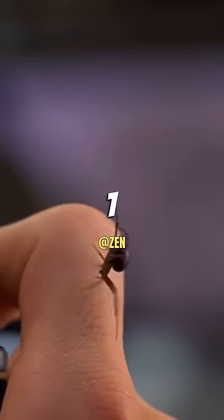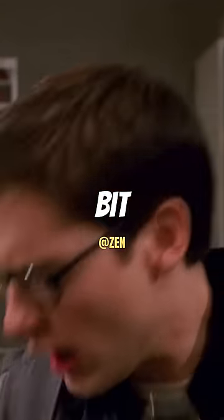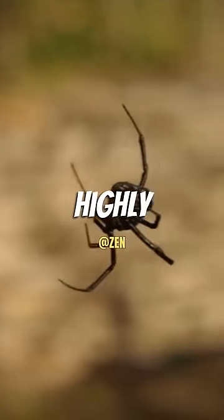Did you know that the spider in Spider-Man 1 was actually a real spider? The director wanted the spider that bit Peter to be real and not CGI. They first decided on a black widow, but then remembered that they are highly venomous.